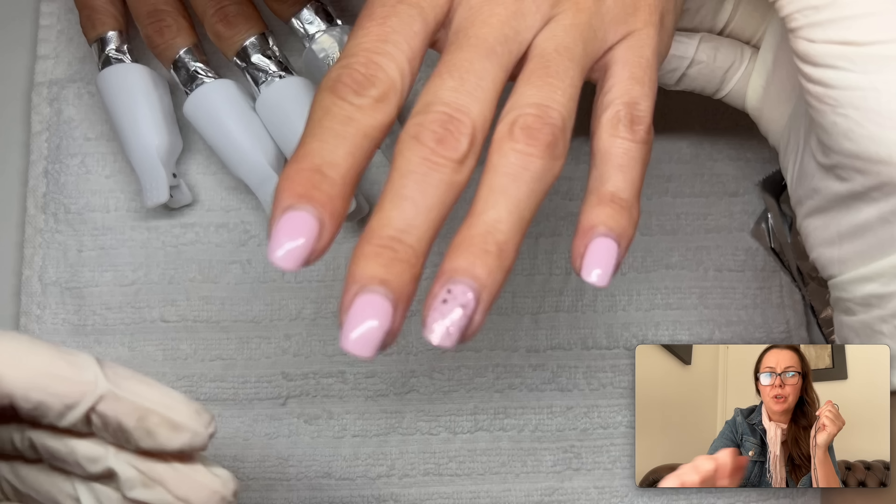I wanted to mention that this is not deep damage, and an IBX treatment in this case would help if the client wanted to go back to natural nails. I don't find IBX that helpful to use in between treatments, though.